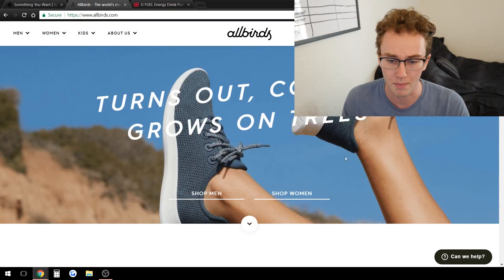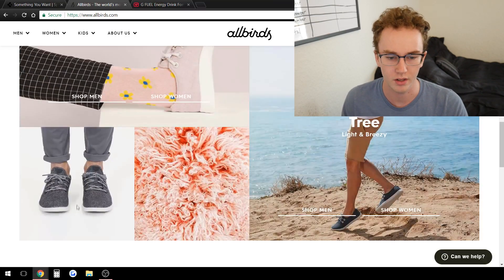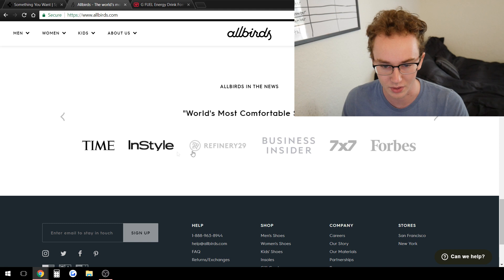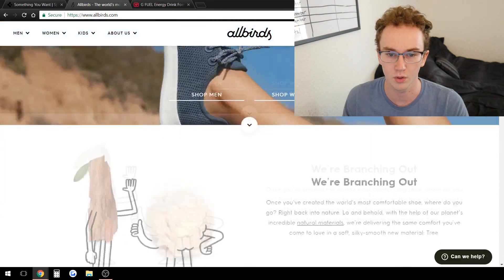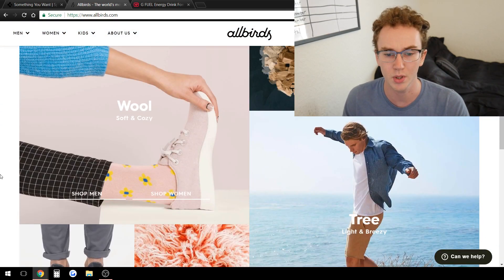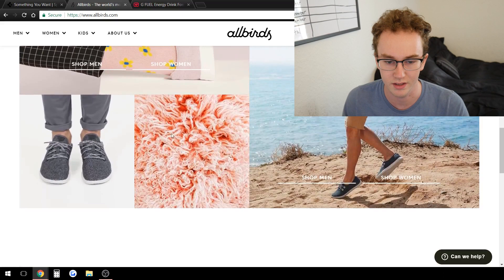Moving on to the next one — Allbirds. This is a shoe store. They have men and women's sections and their homepage is really nicely laid out with graphic design showing the products, quality levels of their shoes. You obviously don't necessarily have to create something as extravagant as this, but make sure your homepage is selling people. They even have news outlets reporting on them, which shows trustworthiness. You've got to create a sales page and a sales funnel for people to actually buy from your store when you're sending traffic.